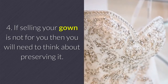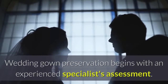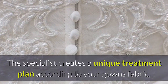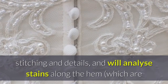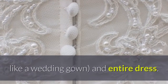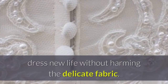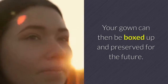If selling your gown is not for you, then you will need to think about preserving it. Wedding gown preservation begins with an experienced specialist's assessment. The specialist creates a unique treatment plan according to your gown's fabric, stitching and details, and will analyze stains along the hem, which are essentially unavoidable on a ground-grazing ensemble like a wedding gown. Whatever the specialist comes up with will give the dress new life without harming the delicate fabric.